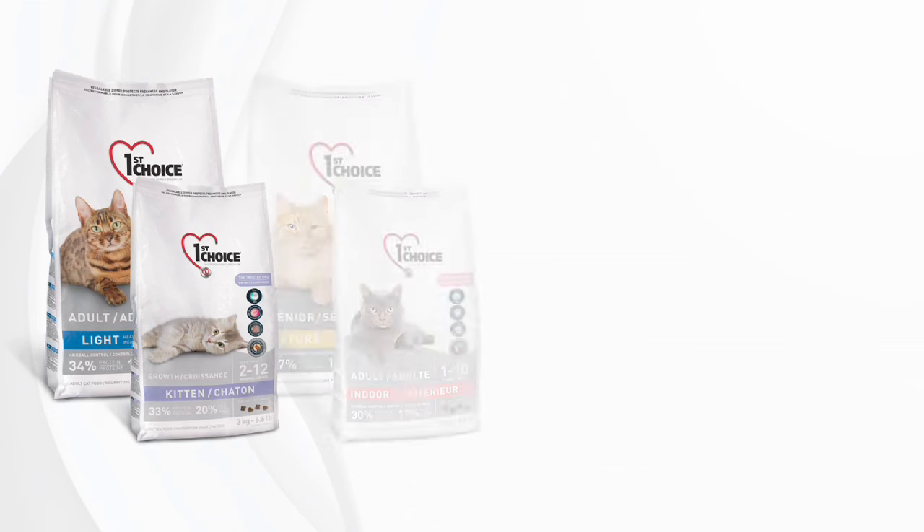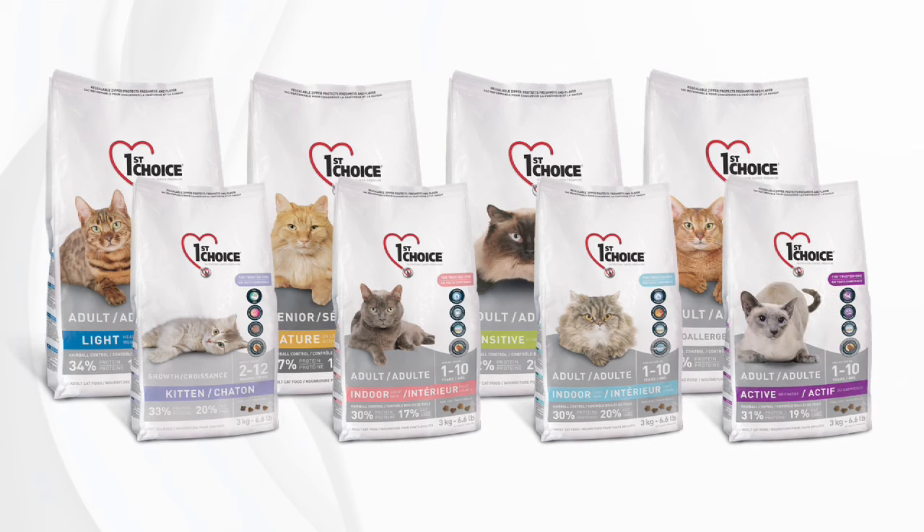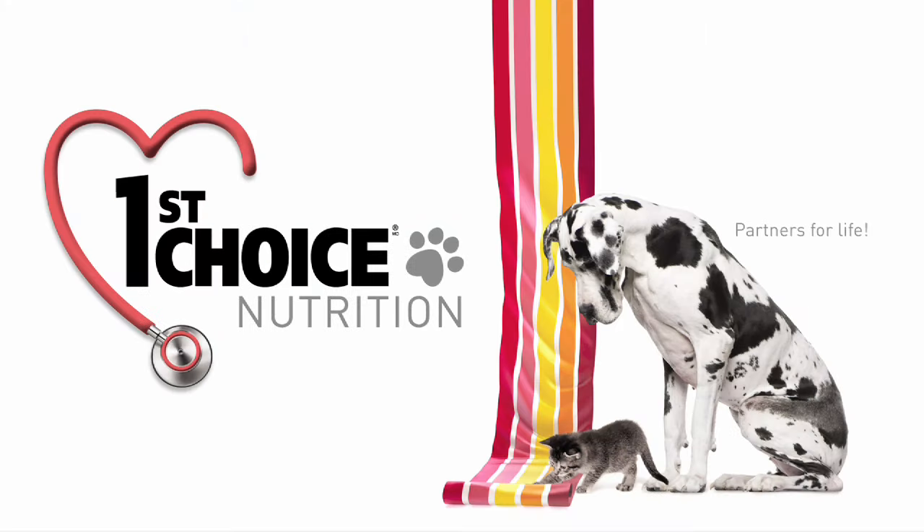Containing 100% natural preservatives and flavors, First Choice Cat Food formulas combine the best in nutrition with the best in taste. Cats will love them!